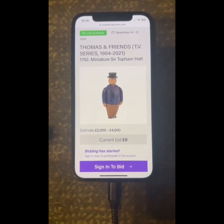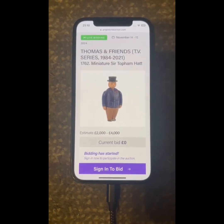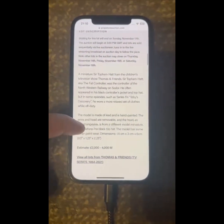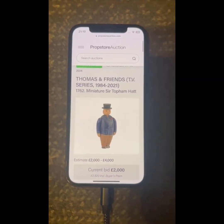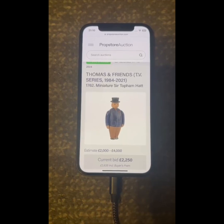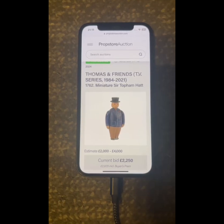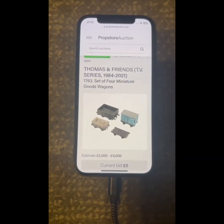Well done — got both of those. Bit of a change into Movies and TV series here. Let's go on to Thomas and Friends, starting off with the miniature Sir Topham Hat. I've got bids straight away at 2,000 pounds — straight in. 2,250 is bid on invaluable. Selling — thank you.